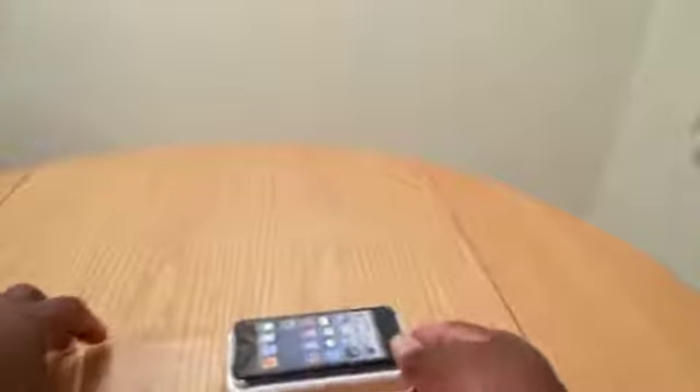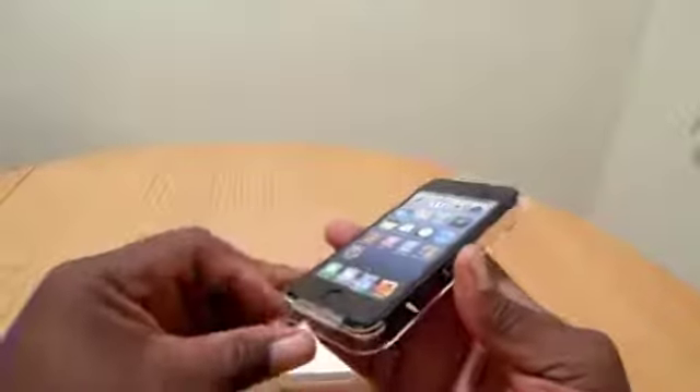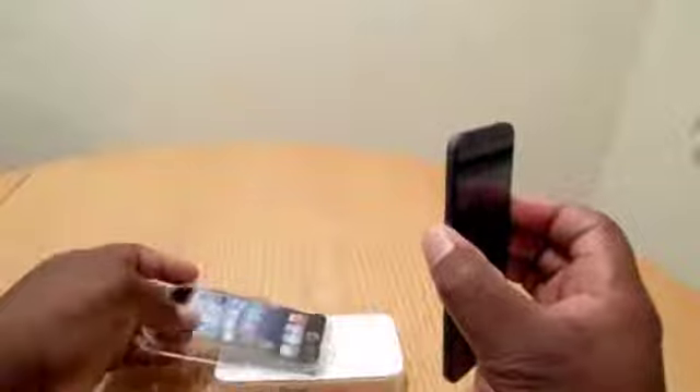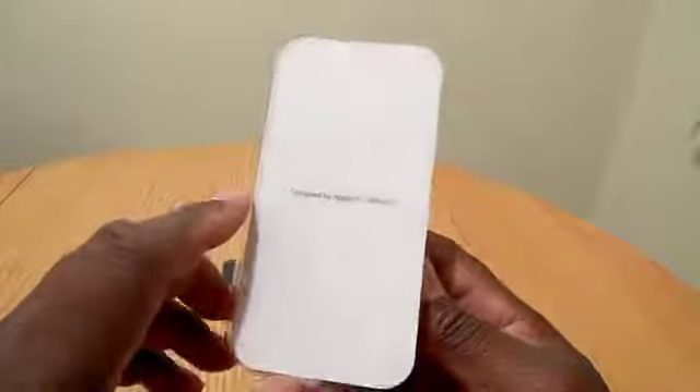Take it apart, I'm just going to lay it down here, lift it out, take this sticker off here, bend this back to release the iPod, and there it is. We're going to take this and put it to the side, and then we're going to go into the contents of the box — designed by Apple in California.